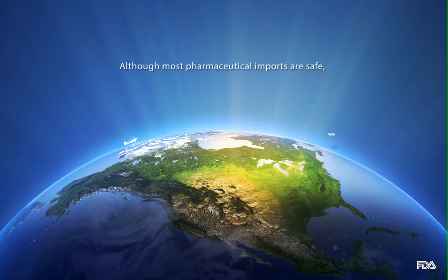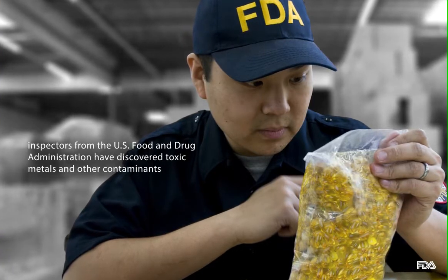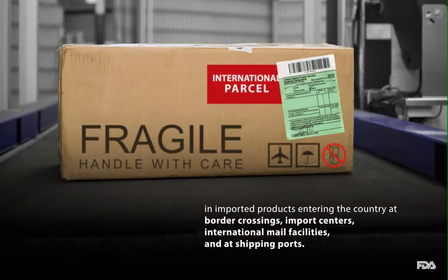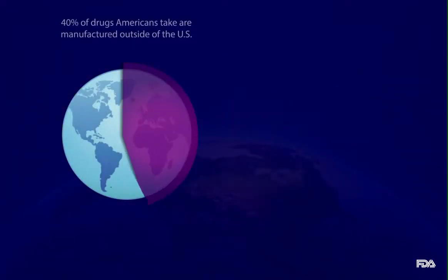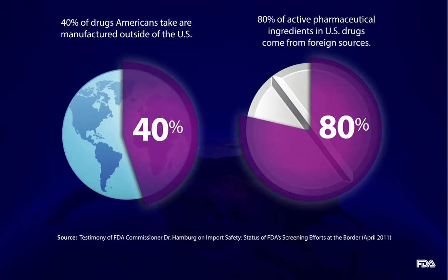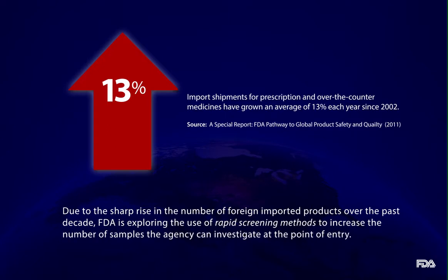Although most pharmaceutical imports are safe, inspectors from the U.S. Food and Drug Administration have discovered toxic metals and other contaminants in imported products entering the country at border crossings, import centers, international mail facilities, and at shipping ports. Due to the sharp rise in the numbers of foreign imported products over the past decade, FDA is exploring the use of rapid screening methods to increase the number of samples the agency can investigate at the point of entry.